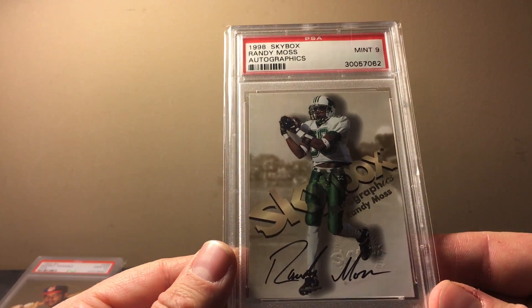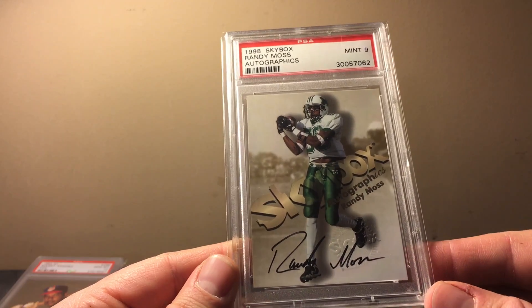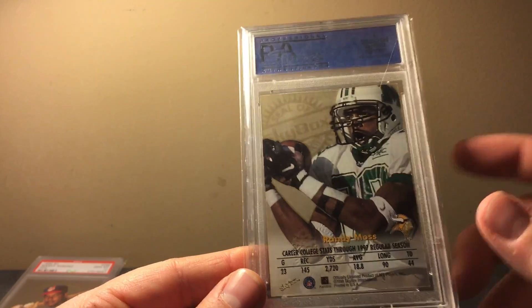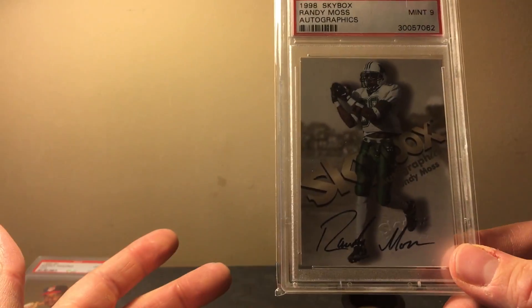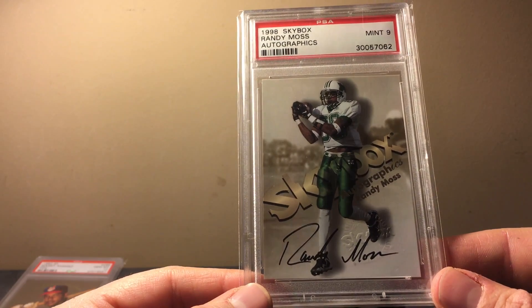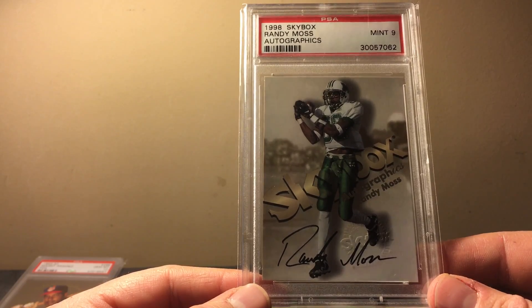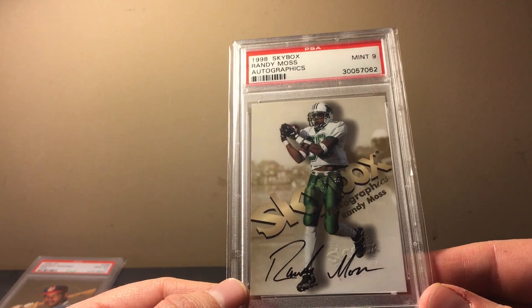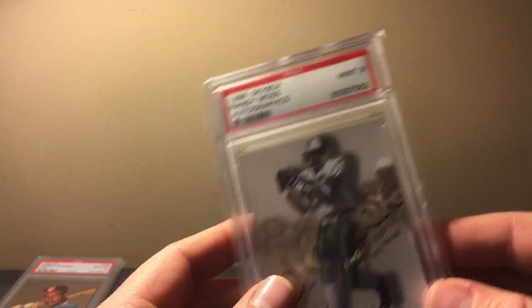I just got this one in about two or three weeks ago — it's a Skybox Autographics Moss. There is a shorter-printed version signed in blue, hand-numbered to 50, that sells for a lot more. This is a PSA 9 and it's just a classic card from my childhood — I remember busting boxes of Skybox Premium. The autograph is on-card and he's in the Marshall uniform; the back has a zoomed-in picture of Moss. It's a really sick card.